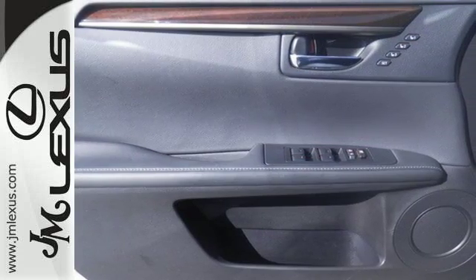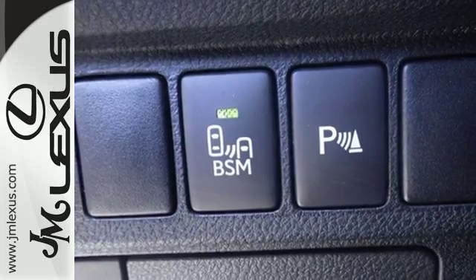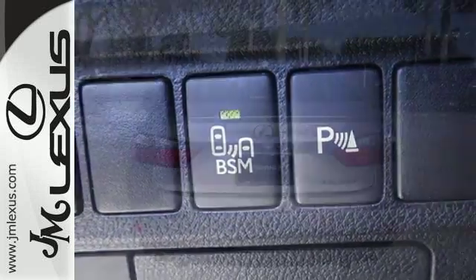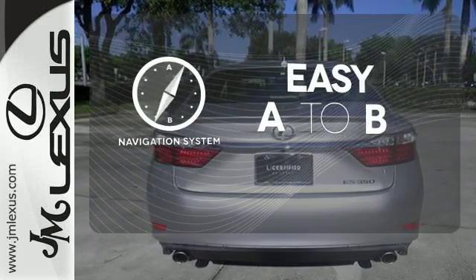Convenience is key with the remote keyless entry, power front seats, climate control, and integrated garage door transmitter. Feel confident getting from point A to point B with the navigation system.